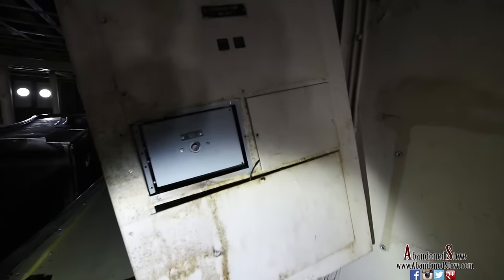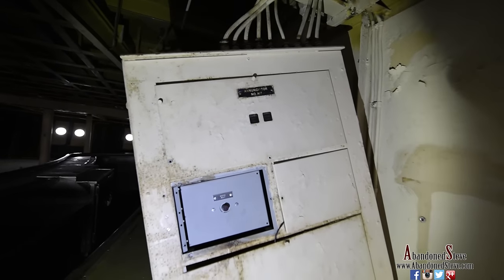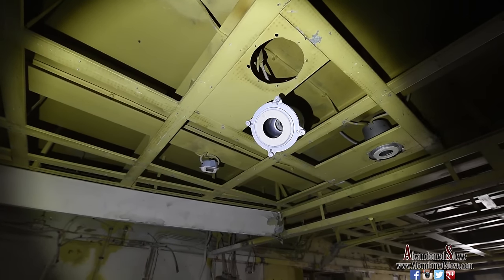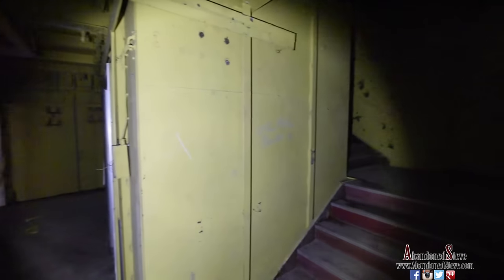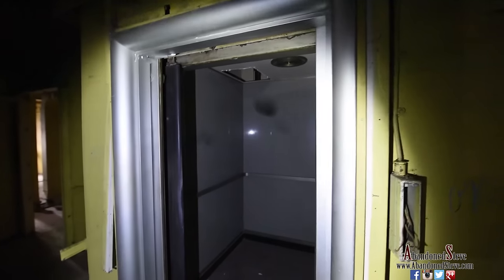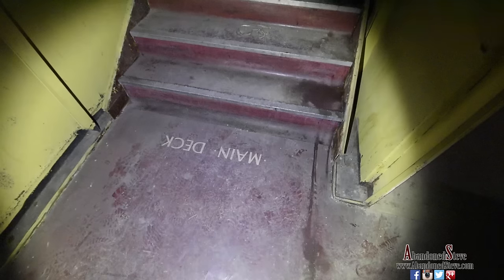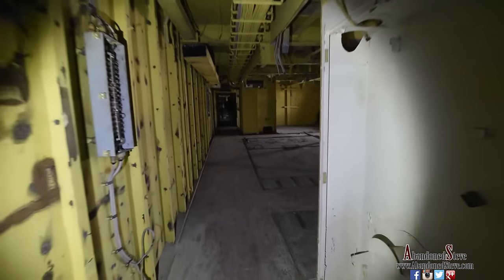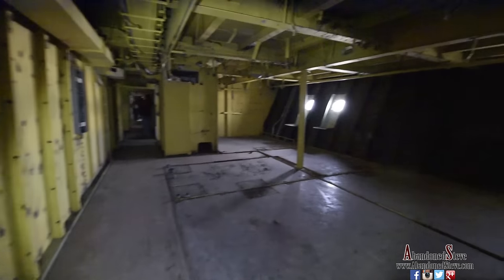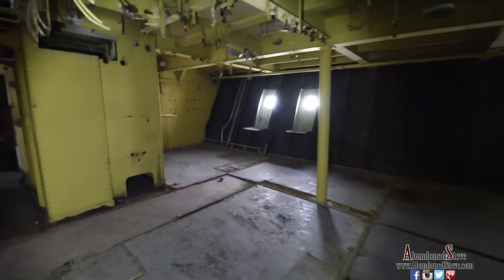I got really lucky to get on the SS United States by having a family friend who knew someone who worked for the Conservancy. It's been something I've been trying to do for a long time — even before I started doing YouTube. When I found out I could tour the ship, let's just say I was jumping up and down. I'm always into this stuff, as you can obviously see from the YouTube channel. And this is history right here.